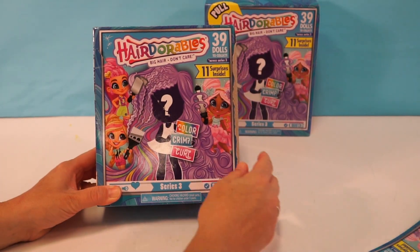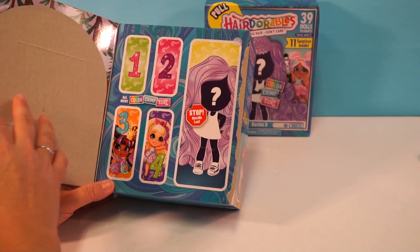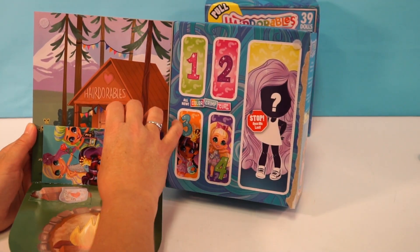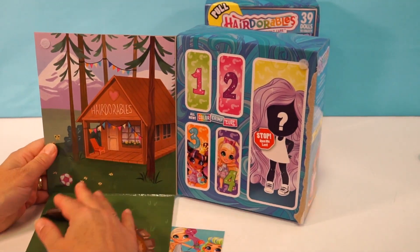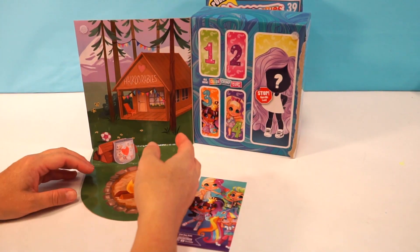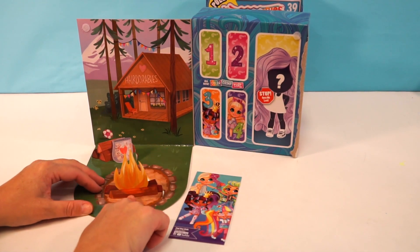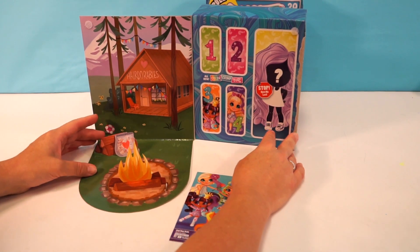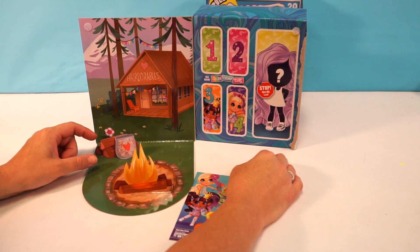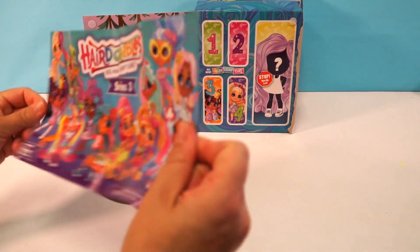So we pulled that tab right there. I hope we get something from a different category than what we've been getting — and we may have just gotten what I wanted! Look at this background, this is awesome. I don't think we've seen this one before. We have a little fire pit, a bag of marshmallows, a heart, and some logs. I love s'mores! I would hope you would, considering that's what our channel is named after!